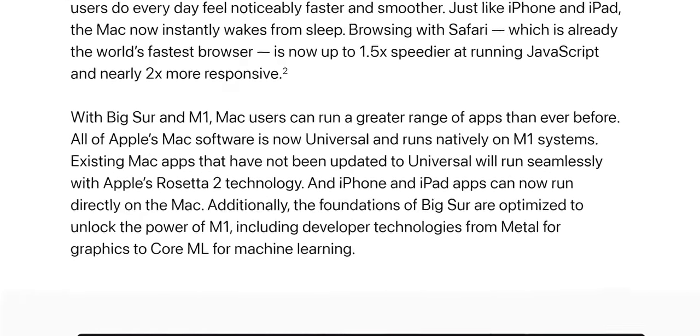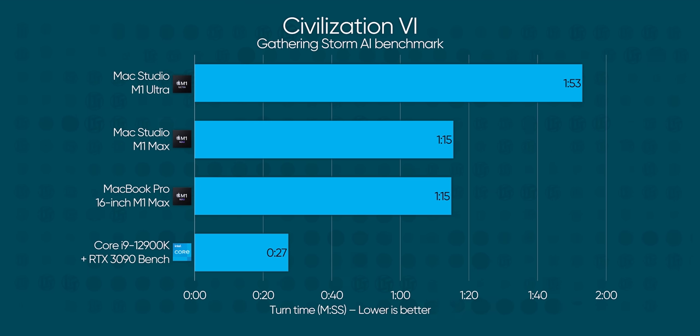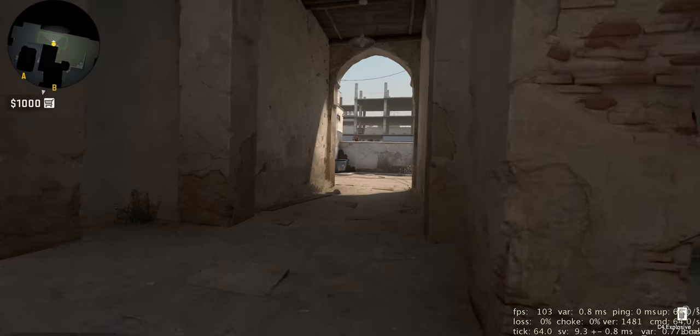We are off to a bad start. The rest of the games in our typical lineup use the Rosetta compatibility layer to translate Intel-native apps, because native Apple Silicon ports are few and far between. Civ 6 is such a mess that I don't even want to talk about it. M1 Ultra doesn't perform very well at all in CSGO either, with a measly 95 FPS average and a healthy dose of stuttering thanks to that game's use of the OpenGL API, long ago deprecated on macOS.